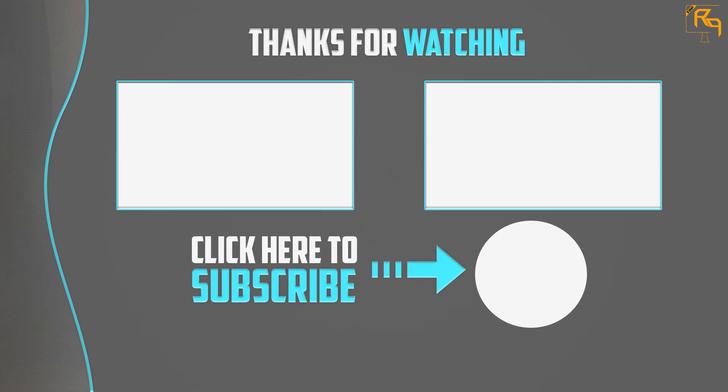Thank you for watching! I hope you like this video. If this video was helpful to you, please make sure to like, comment, and subscribe. If you have any questions related to this product, you can leave a comment down below and I will get back to you as soon as possible.